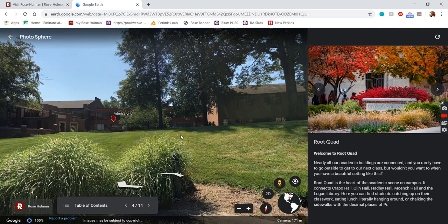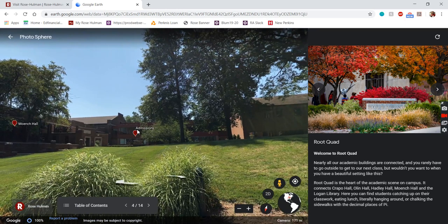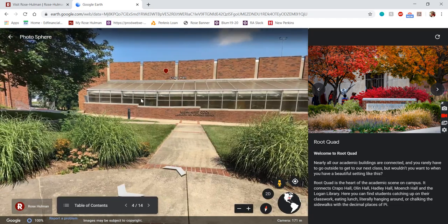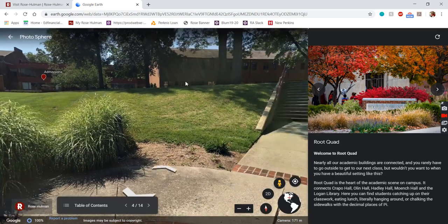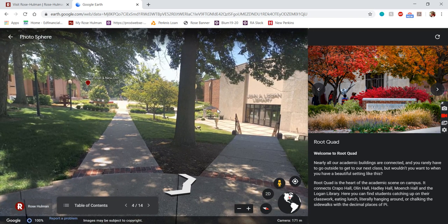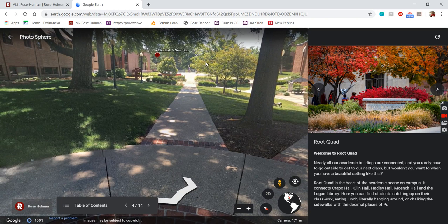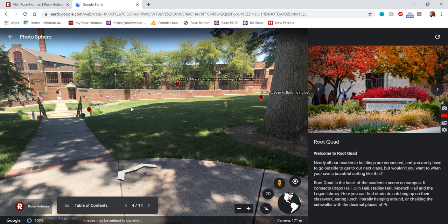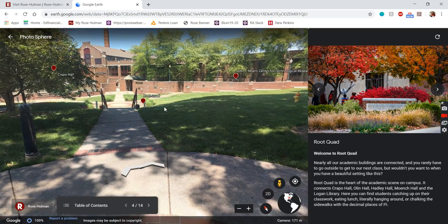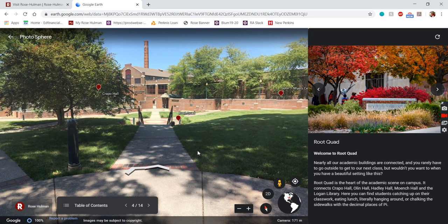We're going to start off in the quad — the central outdoor area between all of our academic halls. Our academic buildings are sort of U-shaped, starting in Olin, going through Hadley into Munch, then Crapo comes along, and Myers sticks out in the back. In the middle of that U is our quad, just a nice green grassy area. Rose has 50-minute class periods that break up the day with a 10-minute passing period in between — and there's actually a bell that rings, which keeps professors on track.